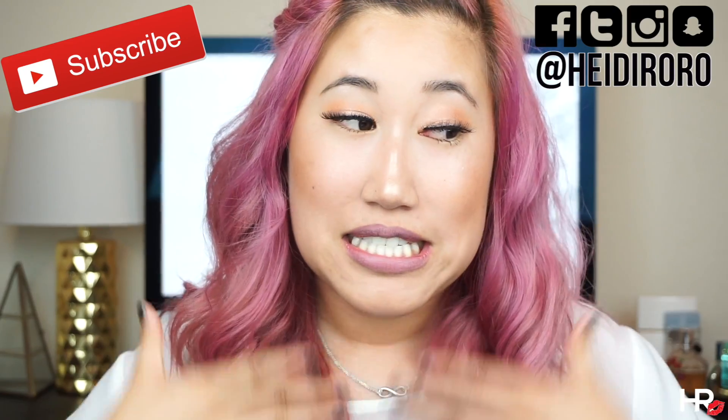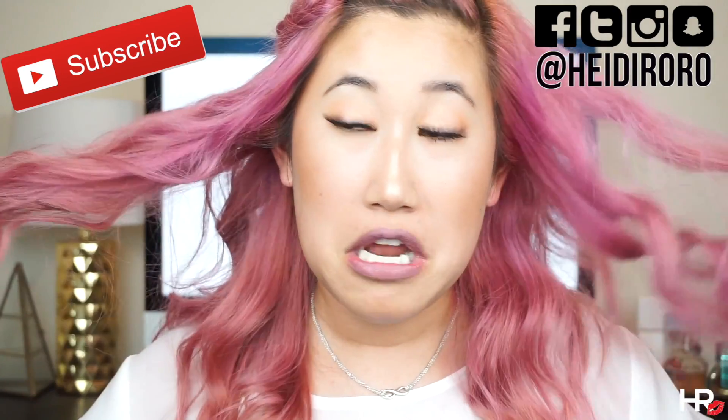Hi everyone! I'm Heidi RoRo and welcome back to my channel. I may look a little bit different. I don't know where you guys are living, but in Los Angeles, California, it is so hot right now. Literally, I went to Six Flags the other day and my makeup was starting to run. And I thought to myself, what are products that I trust and that are perfect for hot summer days? So, if you like to create a perfect summer-proof look, then let's get started.